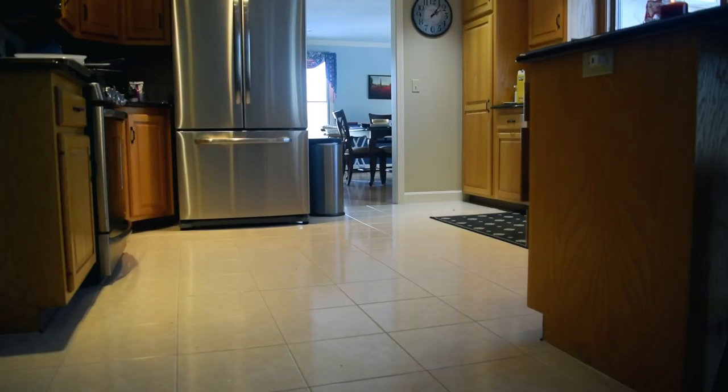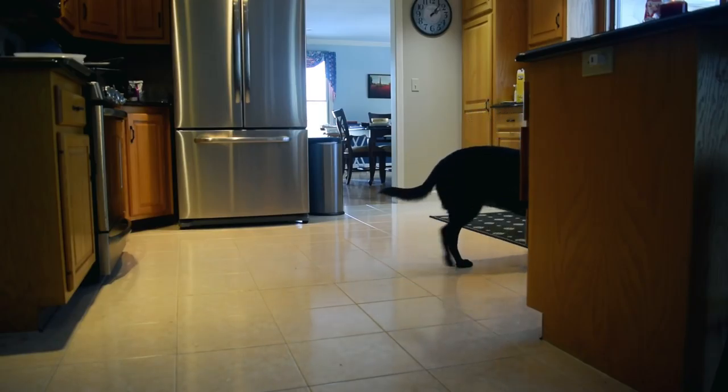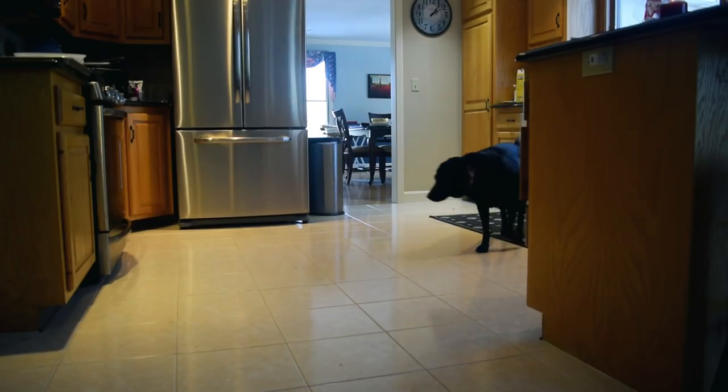It's noon and time for a midday snack. The doggy enters her human's kitchen in search for some morsels. It can be leftover pizza, some crackers, or even a used napkin. Anything will do. She rises to survey her options. Slim pickings. Not much luck today.